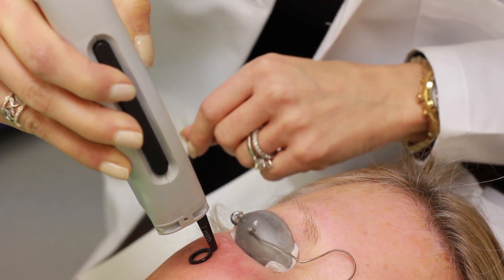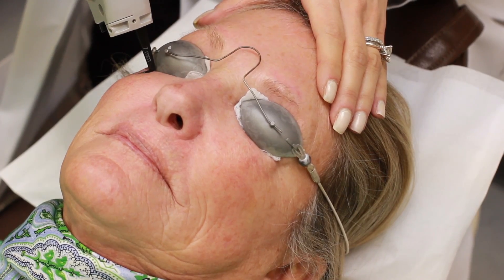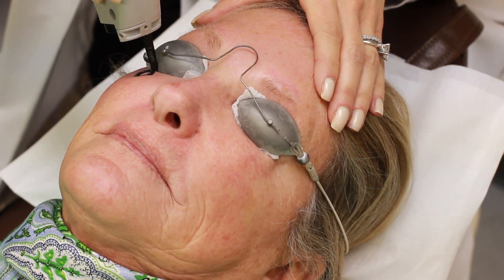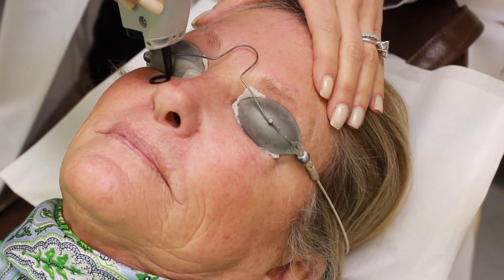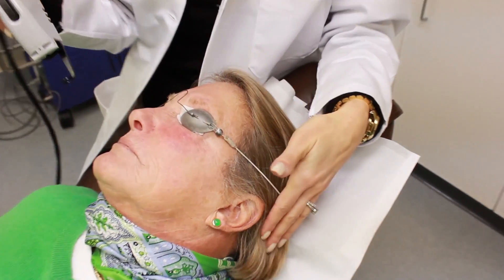The V-Beam delivers a strong but gentle burst of light into a targeted area where it is absorbed by blood vessels or pigmentation in the skin without damaging the surrounding area. Your laser treatment will be customized according to the condition being treated and your skin type for best results.